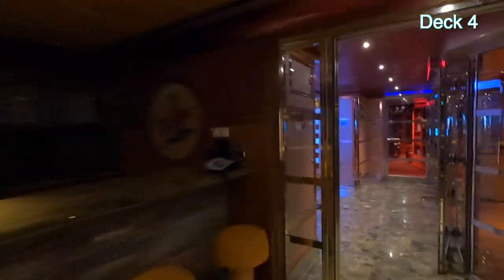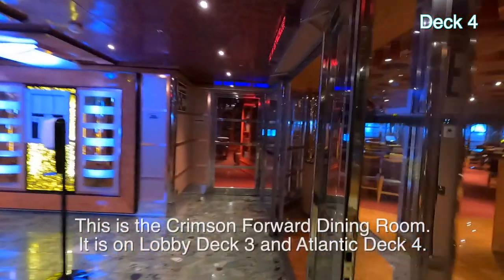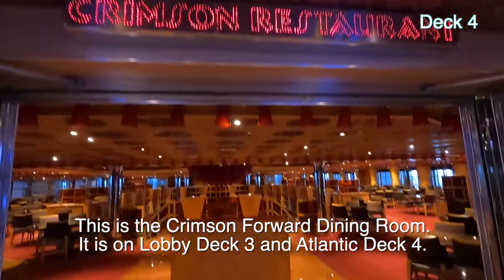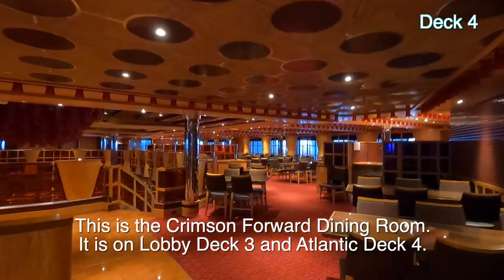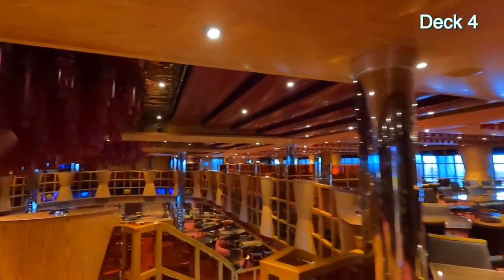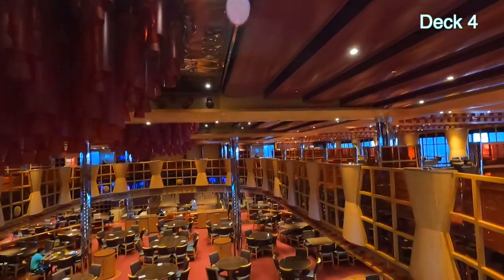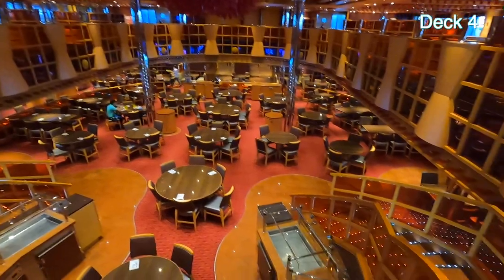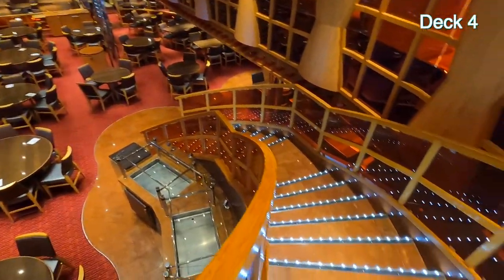I'll look up and see what this is supposed to be, but I'm not sure. And this is the Crimson Restaurant. There's another two-story restaurant just like this at the aft. This is what the Crimson Restaurant looks like.